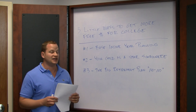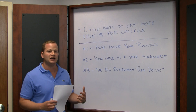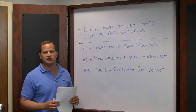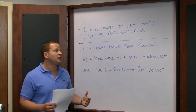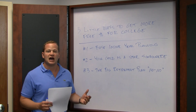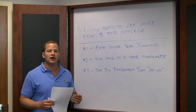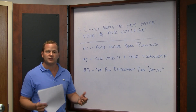It's a very common mistake — we see people do this all the time. You're better off delaying those withdrawals until after college if at all possible. So there you have it: three little ways to get more free money for college. I'm Scott Weingold over at the College Planning Network. Don't forget to visit us at www.collegemadesimple.com. Thanks and have a great day.